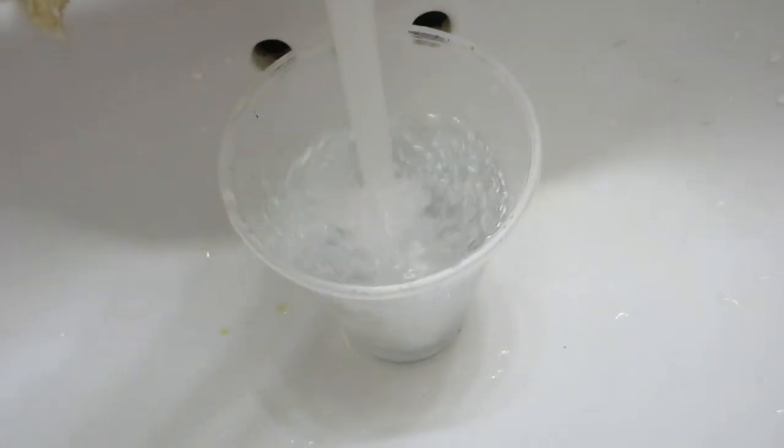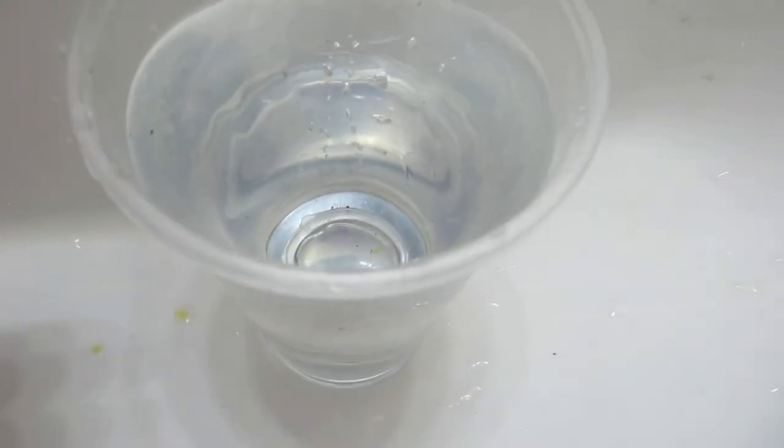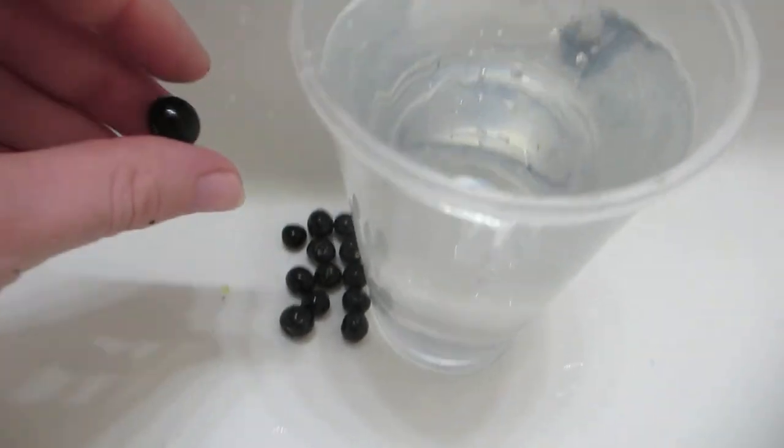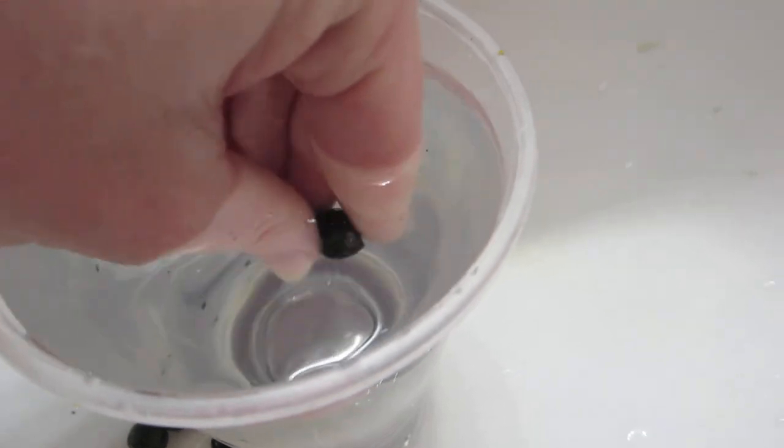So I'm going to save some seeds from them. I've just got a plastic clear cup here. I have the drain for the sink closed, so I'll just sit them there. And all I'm going to do to get the seeds out is stick them in the water and squeeze.